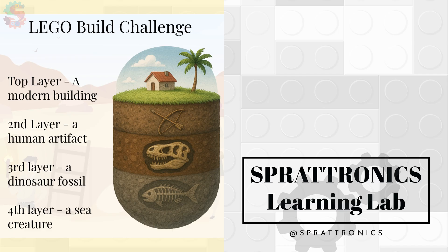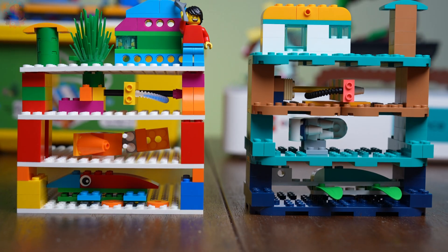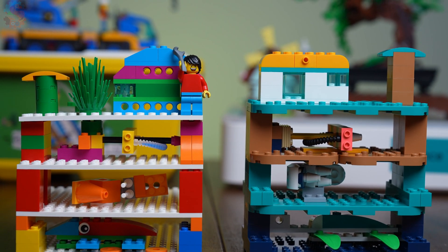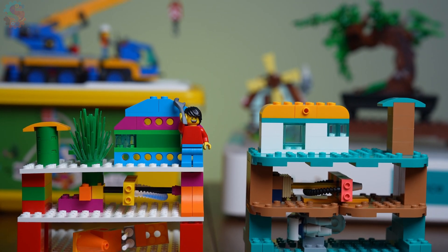Here's your challenge. Can you build a model that shows the layers of the Earth? Your top layer should be the modern layer, with a modern building or a living person. Your next layer down should have human remains, like our bow and arrow, or maybe another artifact that an archaeologist would discover.